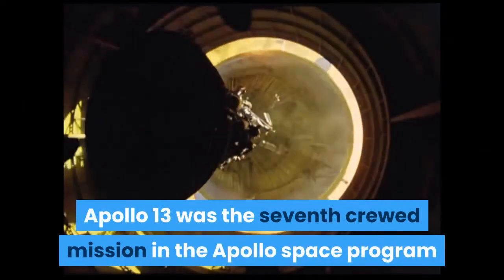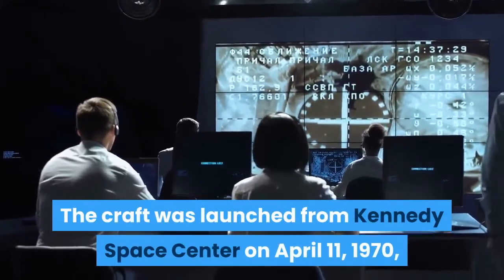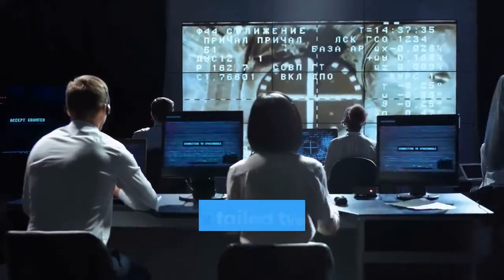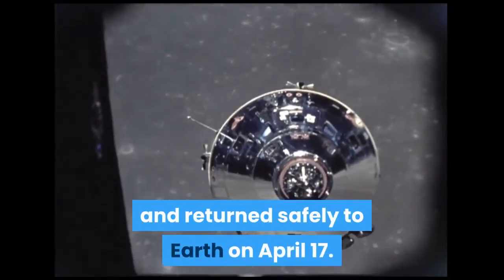Apollo 13 was the seventh crewed mission in the Apollo space program and the third meant to land on the moon. The craft was launched from Kennedy Space Center on April 11, 1970, but the lunar landing was aborted after an oxygen tank in the service module failed two days into the mission. The crew instead looped around the moon and returned safely to Earth on April 17.